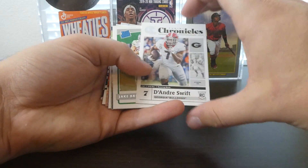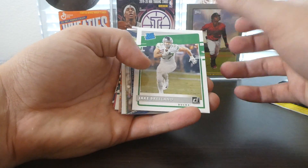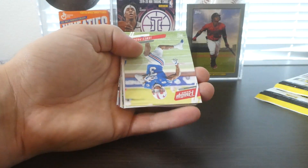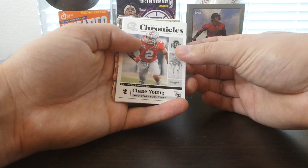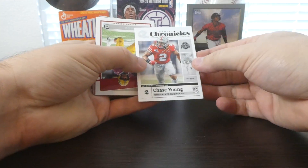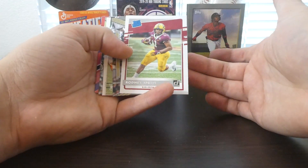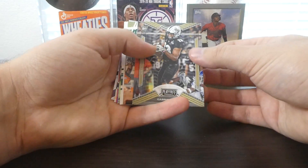We got a DeAndre Swift Chronicles. A Jake Breland — I thought it was another Herbert but something seemed off about it at first. And then we have a Chase Claypool. James Prochet with the Ravens now. Chase Young — this actually might be the one I'm missing, I'm not too sure, I'll set that one off to the side. A Minnesota Gopher, Rodney Smith — I like that one. Gabriel Davis.